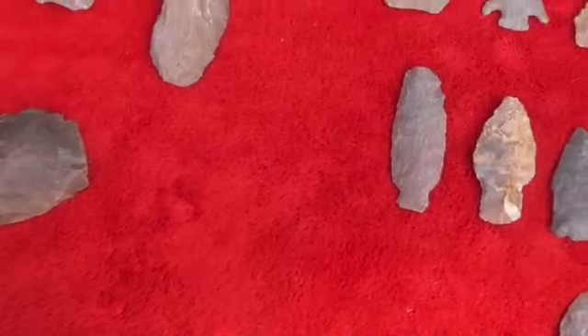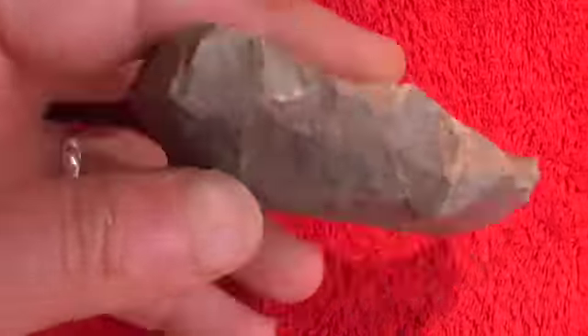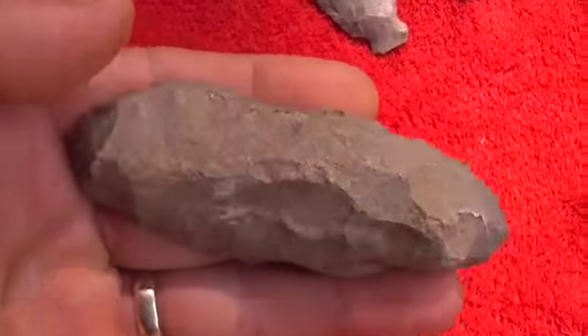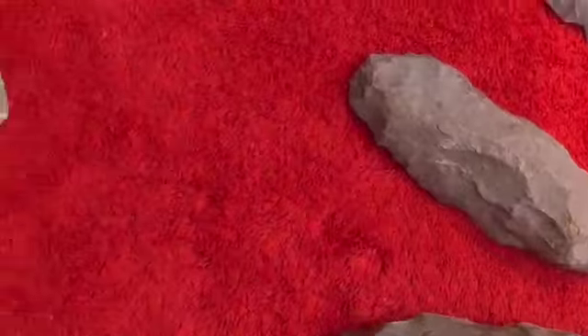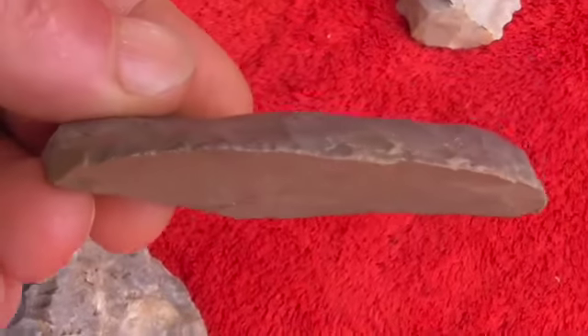Alright, I'm just getting around to making this video. This is stuff that I found at sidekick earlier in the week, at the beginning of the week. A lot of big cool tools, cutters on them.